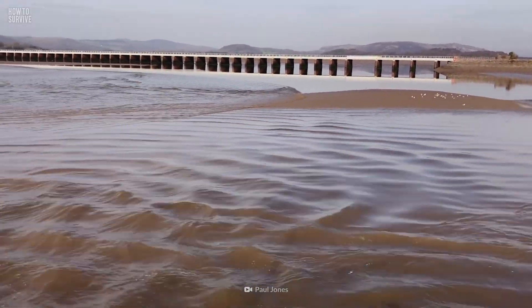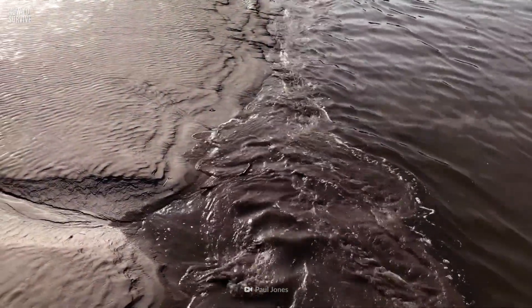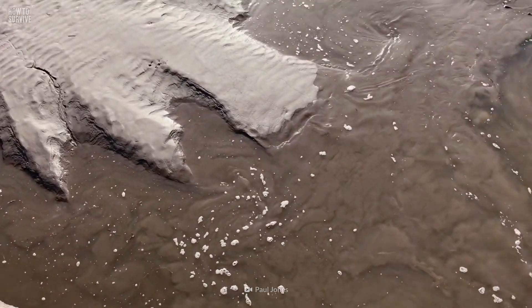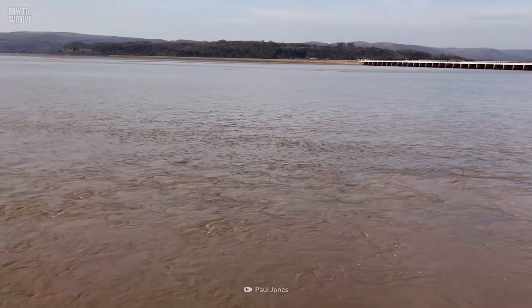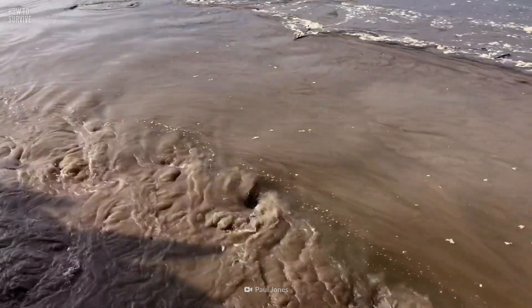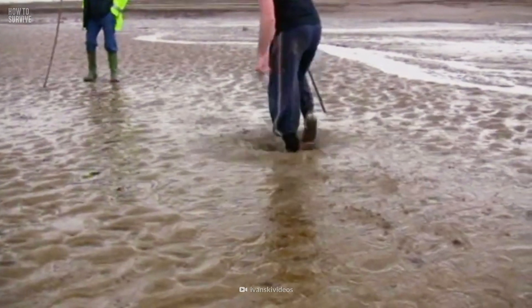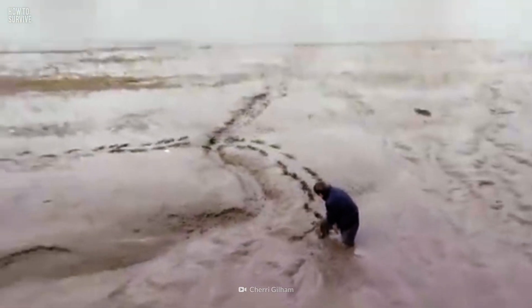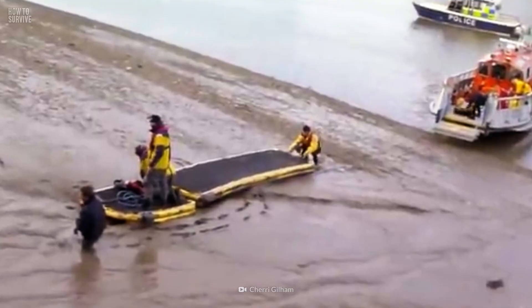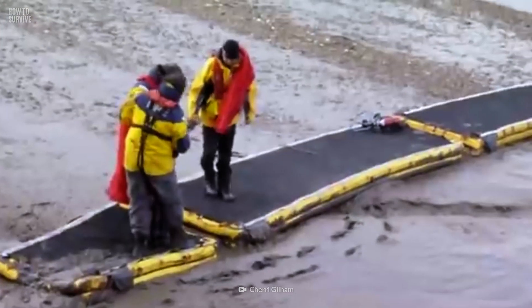Strong currents create deep quicksand pits that change positions almost daily, making the landscape incredibly unpredictable. Karen Parkinson and her friends were enjoying a day at Morecambe Bay when they heard a warning siren indicating the tide was rushing in. As the group headed inland, one of her friend's daughters became stuck on the beach. As Parkinson and the girl's mom tried to free her, they also got stuck. It took a team of a dozen Coast Guard mud rescuers to save the three of them from potentially drowning, just five minutes before the tide came in.